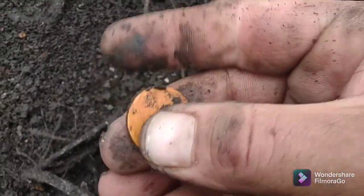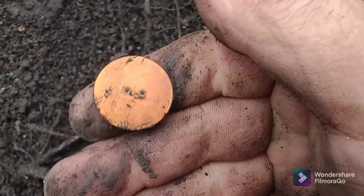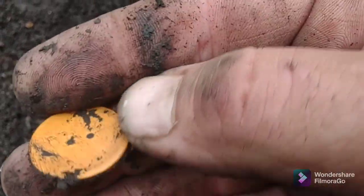I just found this - what the heck is it? I guess it's just a button. I thought it was some kind of chip or something. It's a gaudy two-hole button.